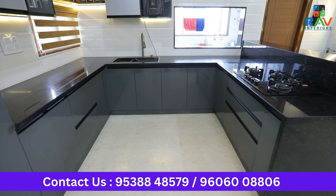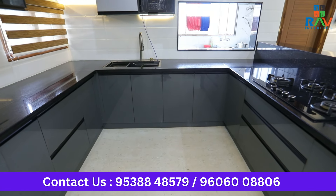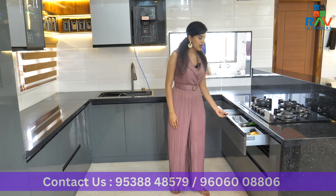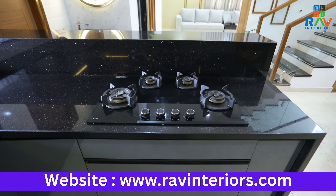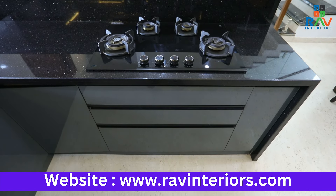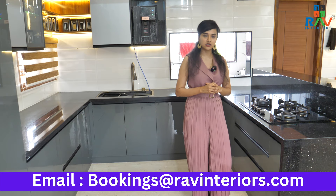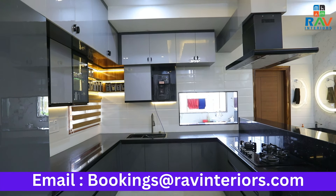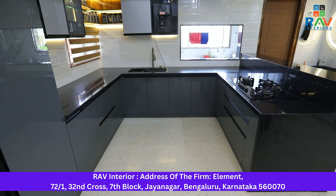Any modular kitchen has important items like a two tandem, three tandem and a bottle pullout. This long three tandem drawers have the perfect place to keep your cutlery, spoons and thallies. Towards the complete end, we also have a bottle pullout to keep your oils, sugars and other items. One more important highlighting feature is that we've included the granite to go completely towards the bottom, so any kind of water leakage will be avoided.